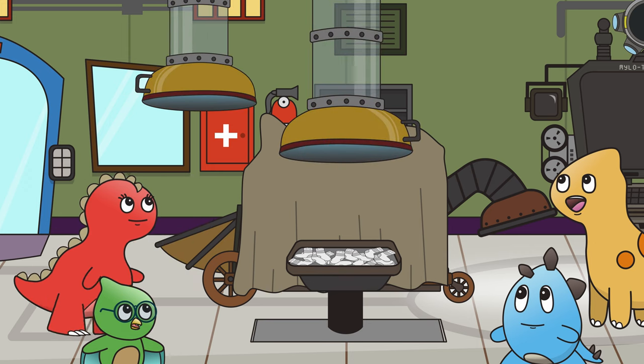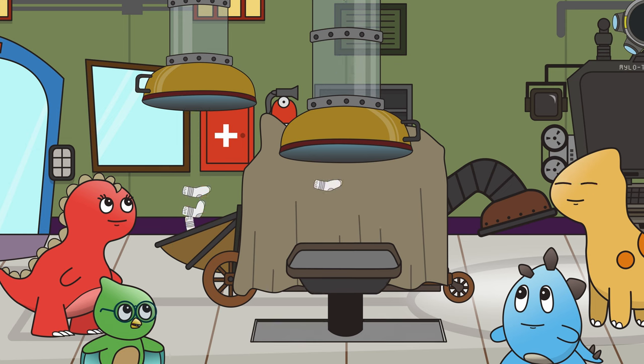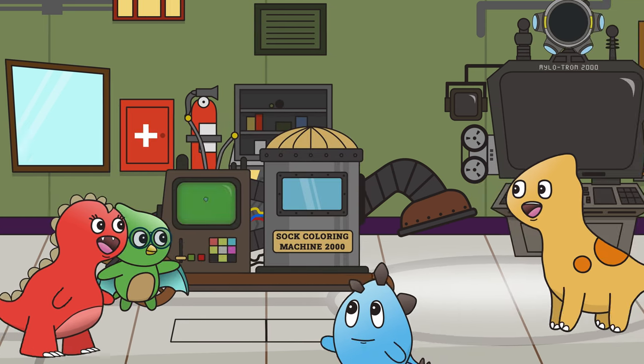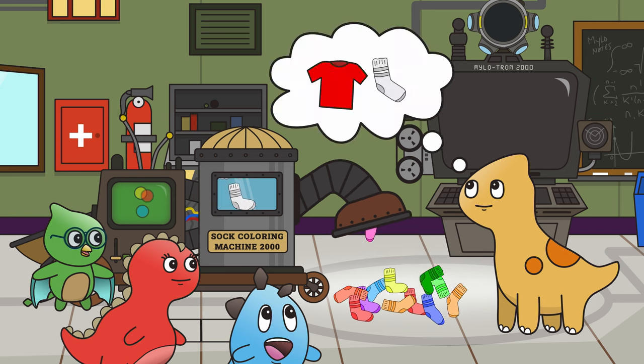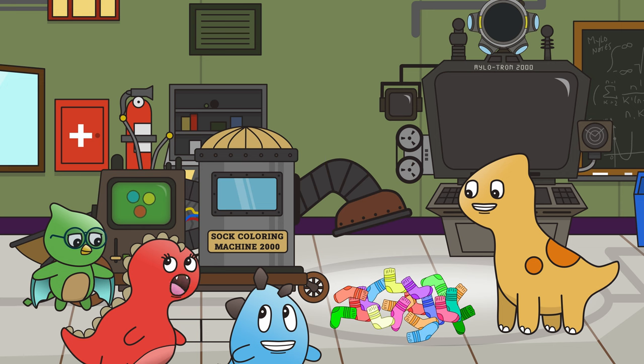Bravo! I hereby present to you the Sock Coloring Machine 2000. It takes all of your white socks and transforms them into much more colorful versions. My washing machine already does that! I think it's a tyrannamazing invention, Milo!